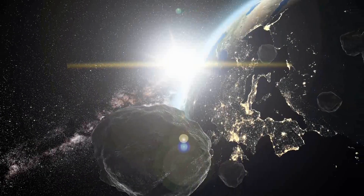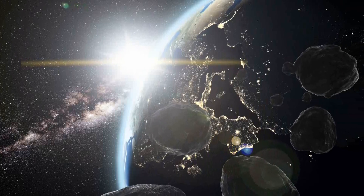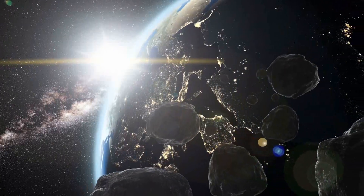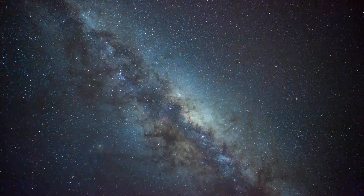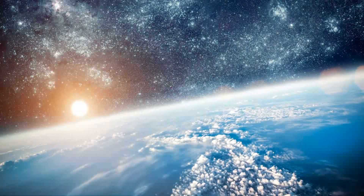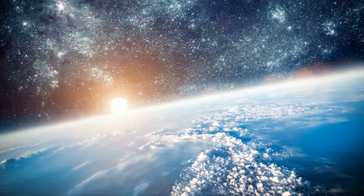Our solar system is so vast and filled with so many objects, it has to blow our minds with how small we are compared to everything else that surrounds us. I hope you learned more about comets, and next time we can discuss a little bit more about asteroids. But until then, be curious, be creative, and always look up.